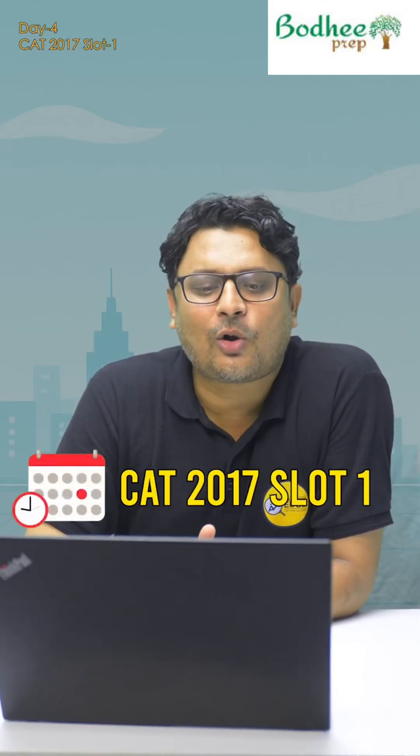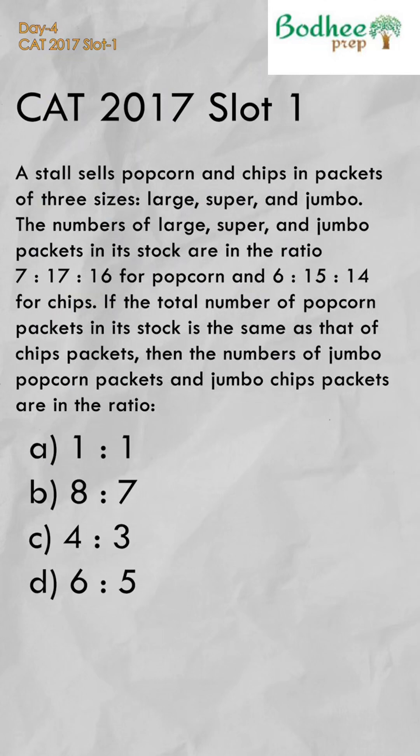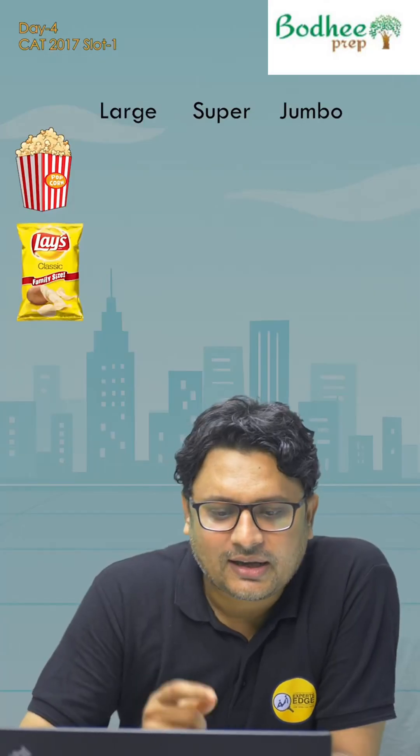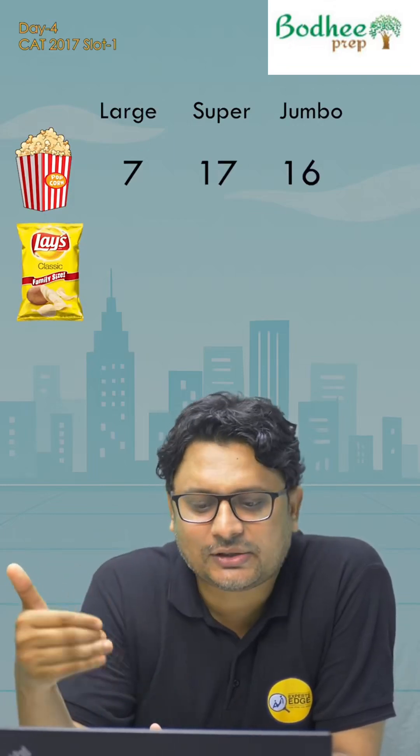Today's question is a 2017 slot 1 ratio-based question as shown on the screen, where popcorn and chips packets are given. There is a jumbo packet, large, and super ratio. Popcorn values are 7, 17, 16 and chips are 6.